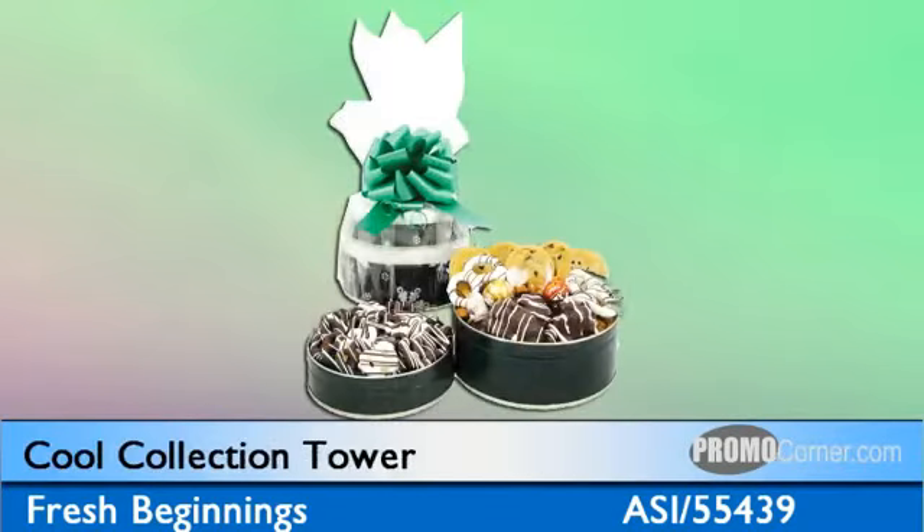Need something a little bigger? You might want to go with the Cool Collection Tower. The small tower makes a big impression featuring top favorites like hand-dipped chocolate mini pretzels, cookies, honey-roasted peanuts, gourmet cranberry nut mix, white chocolate mid-sized pretzels, three milk chocolate peanut clusters, and two Swiss chocolate truffles.